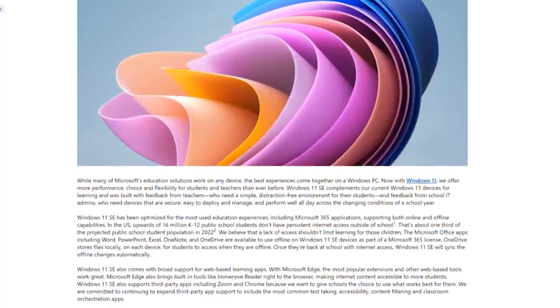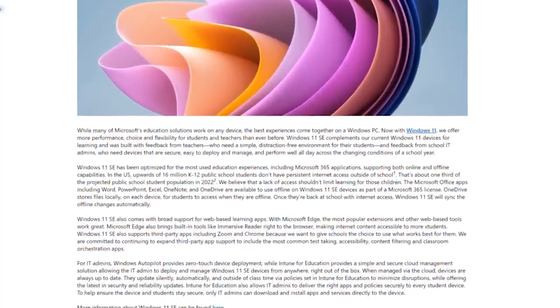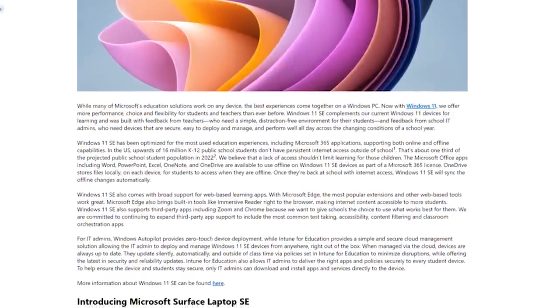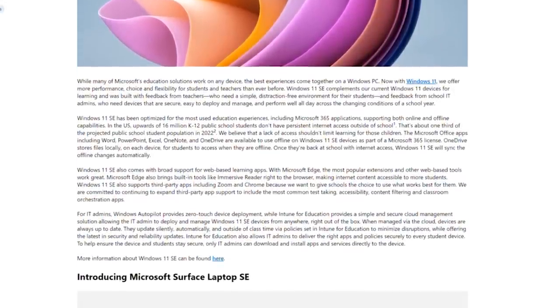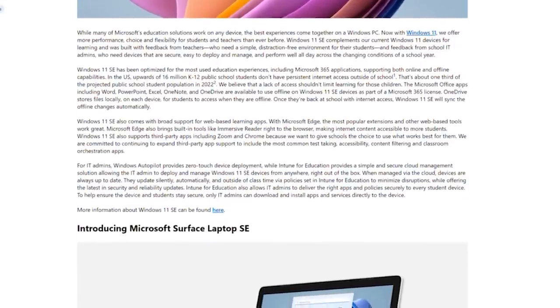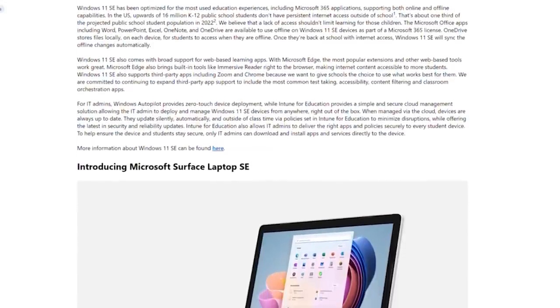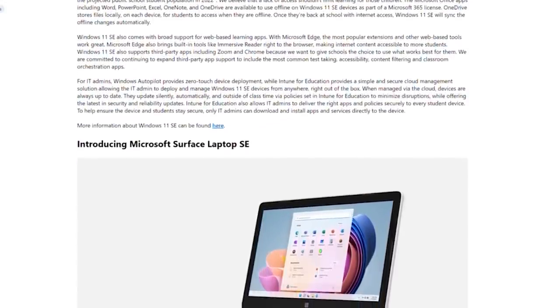One of the features of Windows 11 is that you're always connected. You can work around being connected in an MSA when you sign on, but Microsoft is making Windows 11 SE work better offline — so much so that the Office apps it comes with, if you have the right license, will actually work offline as well. When the student comes back into a place of connectivity, it will re-sync everything.